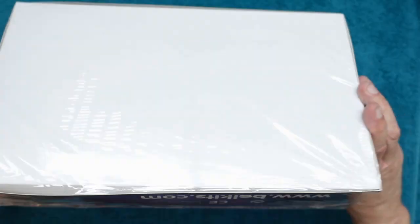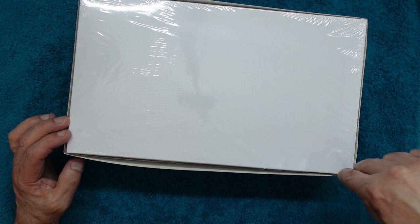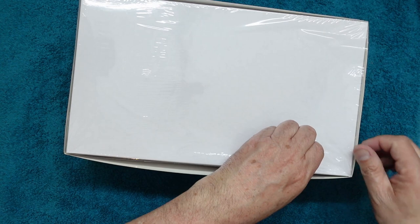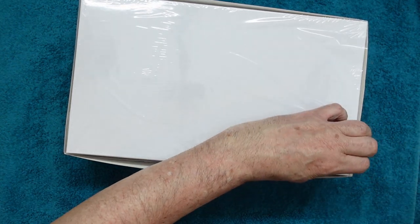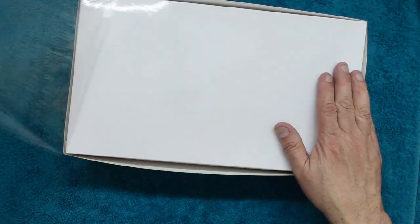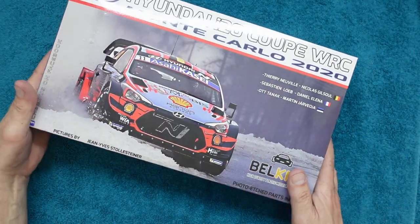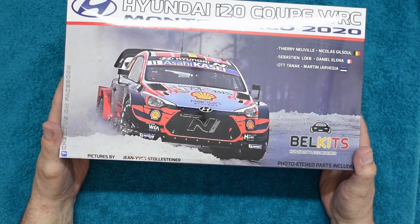If you get one from Jumblies Models or wherever, it's going to cost you more money because Jadlam are generally the cheapest out there, but unfortunately the packaging isn't that great. The reason I'm opening this with the cellophane still on is so that if I do have an issue with broken parts, I can send this video link to Jadlam and they can see I'm not trying to rip them off. So there we go - let's remove the cellophane.